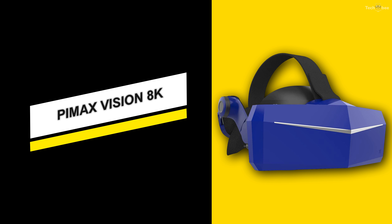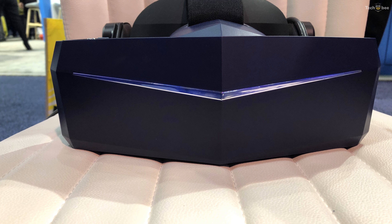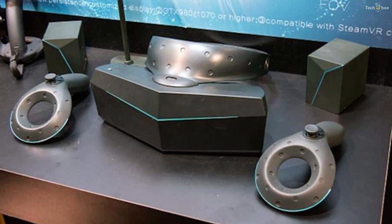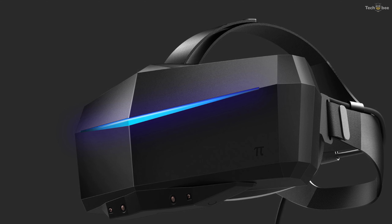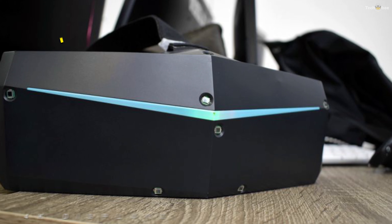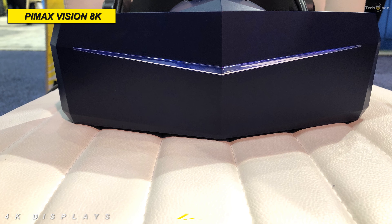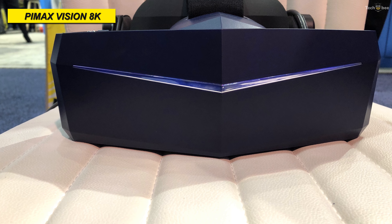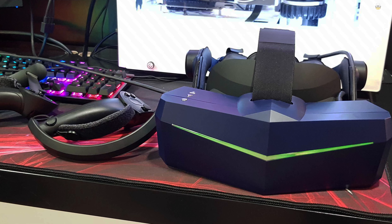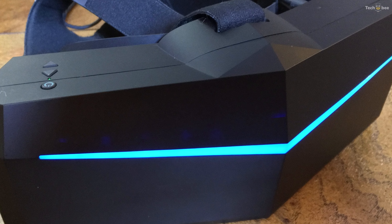PIMAX Vision 8K. Light, reasonably comfortable, and sporting a wide FOV, the PIMAX Vision 8K Plus is a good enthusiast headset, but not for the average consumer. The Vision 8K Plus is ultra-wide, with an extensive FOV — the headset's two 4K displays face outward, giving you more peripheral vision than the average VR headset. PIMAX advertises a 200-degree diagonal FOV, which puts it near the top of all headsets, including enterprise-class devices. For comparison, the Valve Index FOV goes up to 130 degrees.